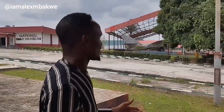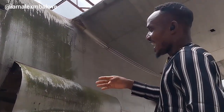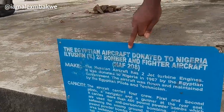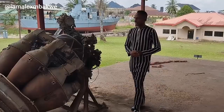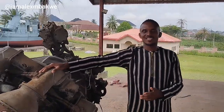You could also see some other things like the planes that were used during the Biafran-Nigerian war. There are lots of exciting things to see in the museum. Here is one of the aircraft used during the war — you can see how large it is. As the story goes, it was actually donated by the Egyptians to Nigeria. You can see how mighty it is.